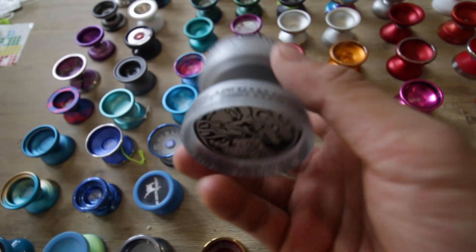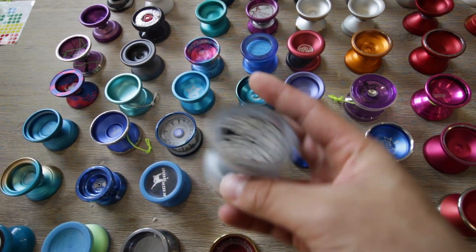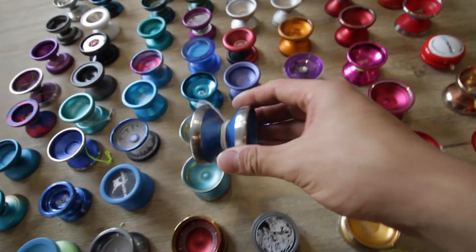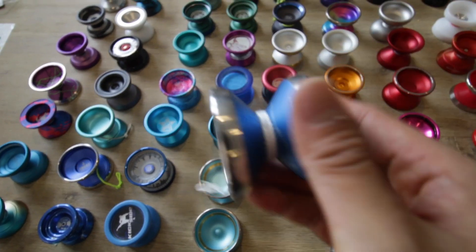This is a Mal yo-yo — I don't know what this one is called, but this was really fun at the time. This is an AHAY yo-yo — it's a pretty solid yo-yo. I'm not sure what this is called, but it's going as well.